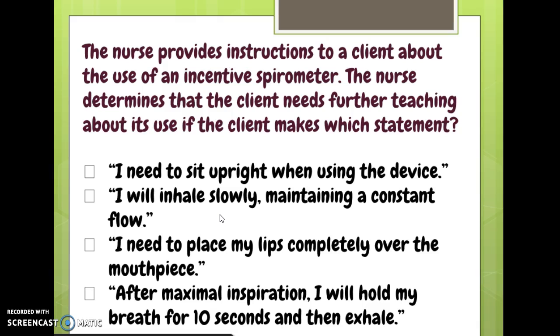Next: 'I will inhale slowly, maintaining a constant flow.' Yes, that's true. 'I need to place my lips completely over the mouthpiece.' That is also true.